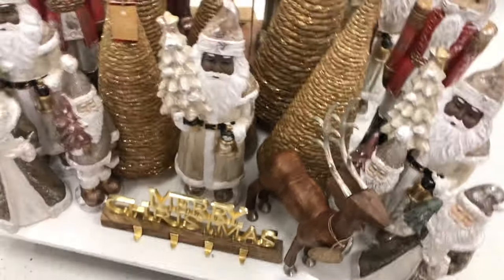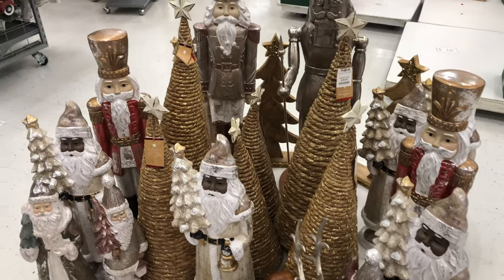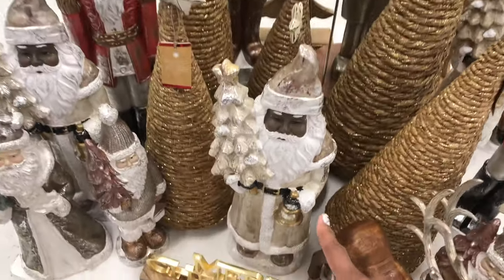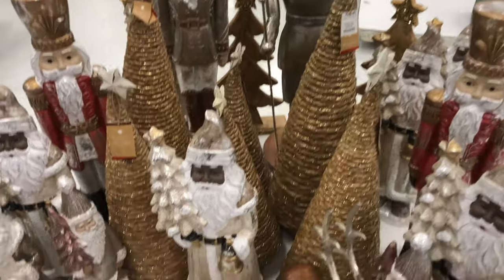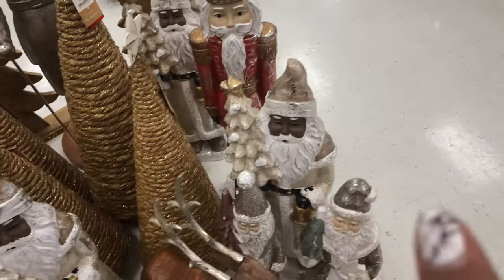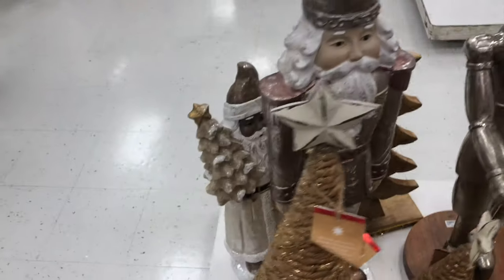I am in Marshals for a preview of Christmas. This is so cute — look how many families they have! This little guy is only $24.99, he is so adorable. And they have a bunch of them — one, two, three, four, five and six.